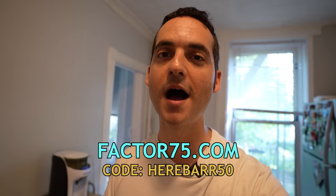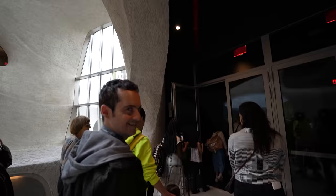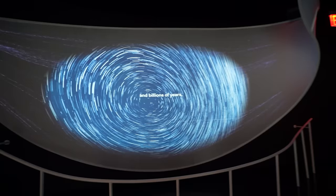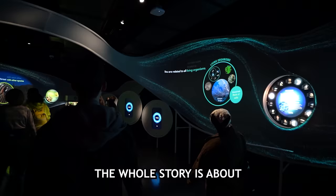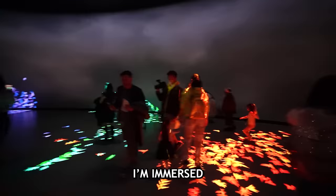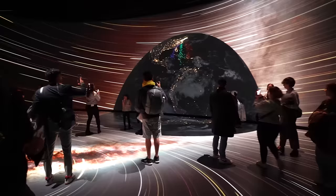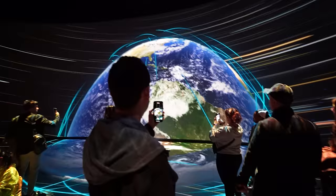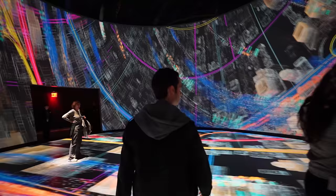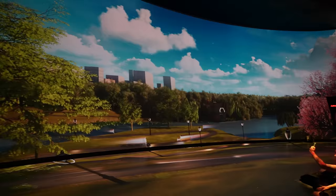This immersive experience is going to put the Van Gogh exhibits to shame. It's a 12-minute looping experience — costs extra and must be booked in advance. It feels like walking into an observation deck. The entire story is about how all life is connected, and you are completely immersed — surrounded by visuals on every side.